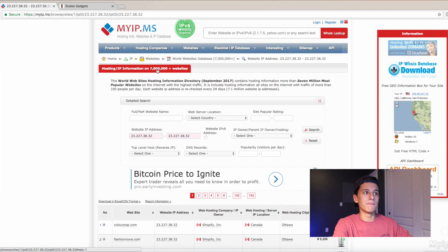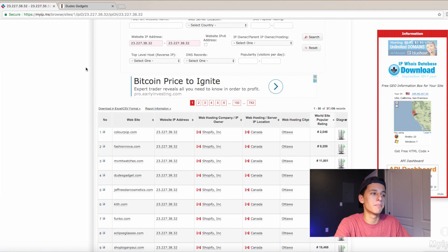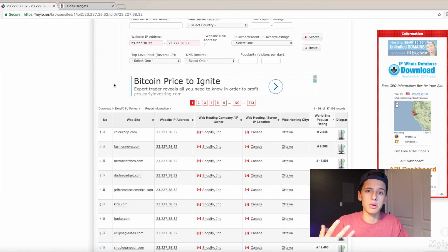So we now have seven million plus stores on there. Let's just say Shopify is charging 30 bucks a month on seven million — that's a lot of money that Shopify's making. They're a multi-million dollar company, which is insane. But let's start diving into stores.